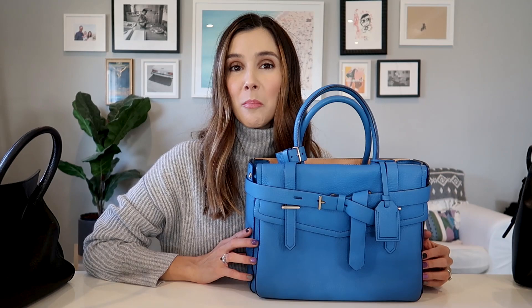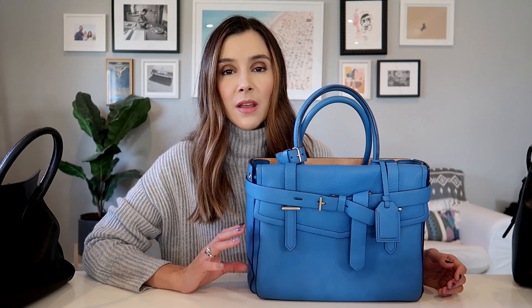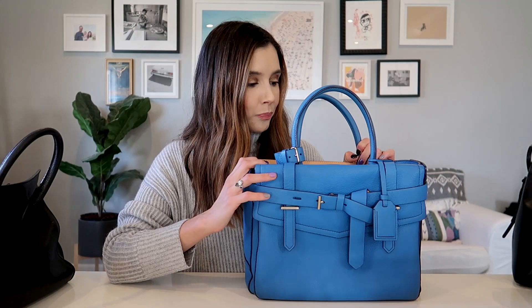Next is my very first designer bag — the Reed Krakow Boxer Tote. This was huge during the peak of the Real Housewives of Beverly Hills era. My husband and I were in Las Vegas and he said let's just get it. I got it in cobalt blue. It has held up really well — it even got set on a damp surface overnight and cleaned up great.